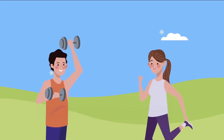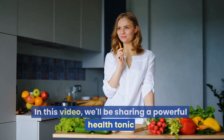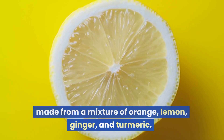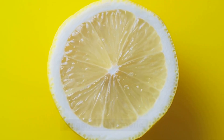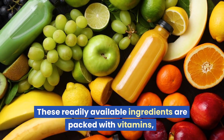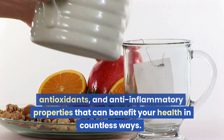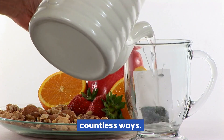How to Stay Healthy Every Day. In this video, we'll be sharing a powerful health tonic made from a mixture of orange, lemon, ginger, and turmeric. These readily available ingredients are packed with vitamins, antioxidants, and anti-inflammatory properties that can benefit your health in countless ways.